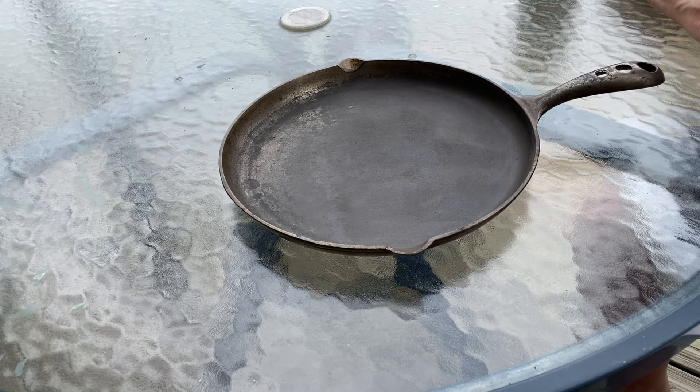Hey Pan Peeps, this is a Griswold Shallow Skillet manufactured by the Griswold Manufacturing Company in Erie, Pennsylvania in the 1890s.